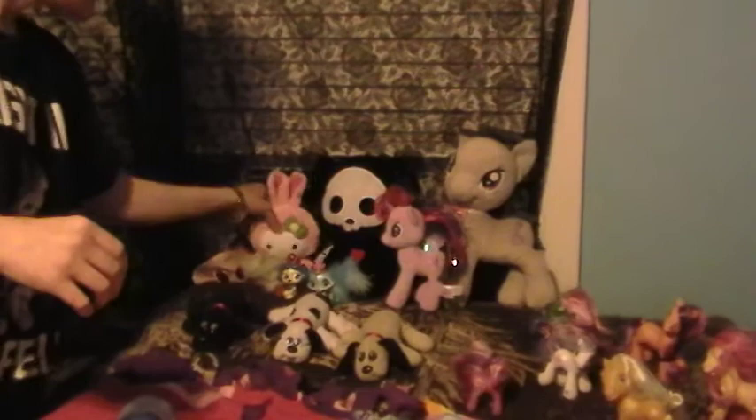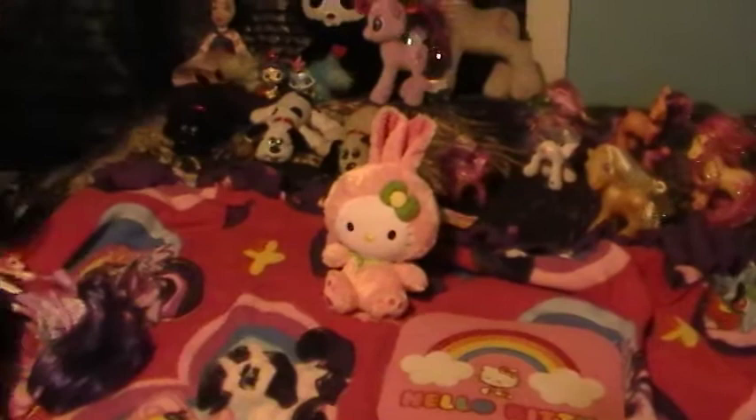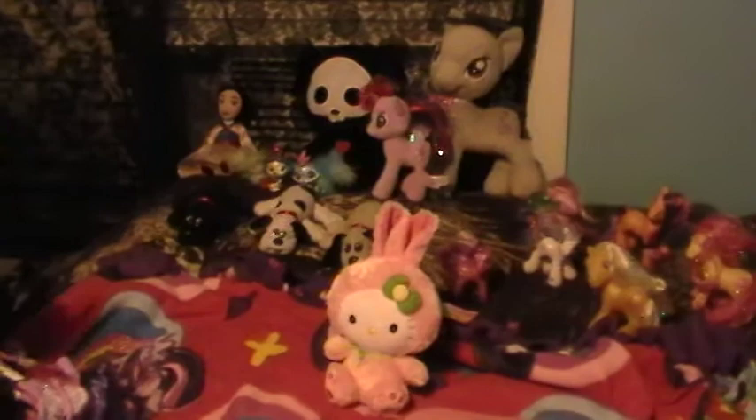What else did we find? Sanrio is another thing I look for in the bargain barn. I found this super cute Hello Kitty dressed up as the Easter Bunny, as well as this mouse pad. I need to clean it a little, but that is the most awesome mouse pad I've ever seen.